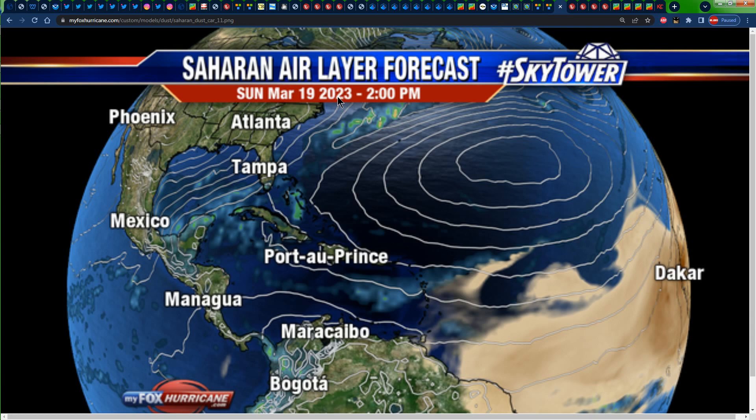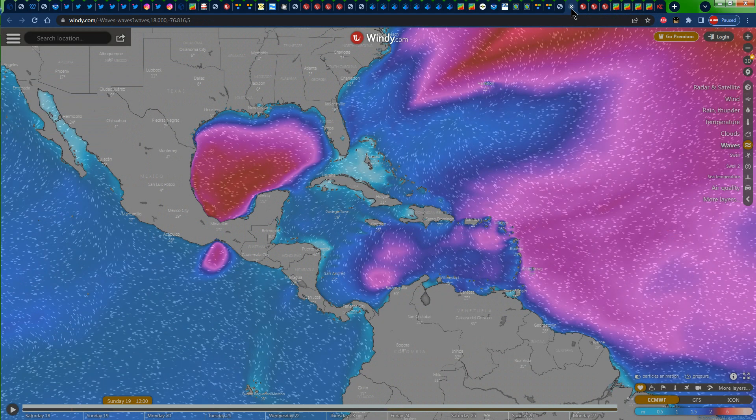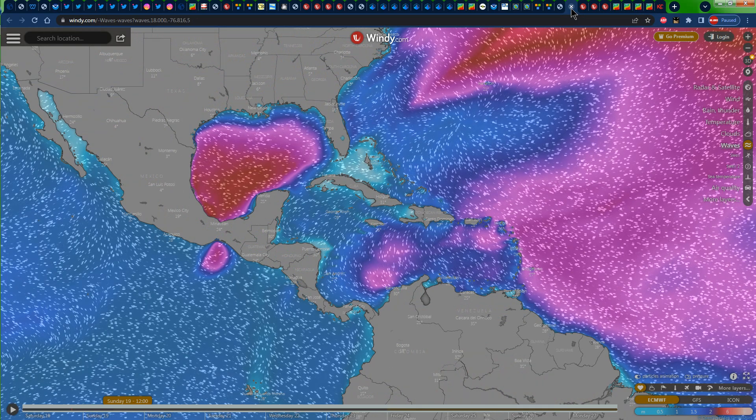Looking at the Saharan dust forecast for 2 PM on Sunday, the majority of the eastern Caribbean and wider Caribbean will be in the clear from Saharan dust. The majority of the dust associated with the Sahara Desert will be to the east of the Caribbean, affecting portions of Suriname and French Guiana. The darkest browns, indicating the most intense dust, are located right off the coast of Africa and on the land area of Africa.